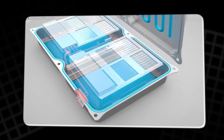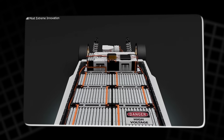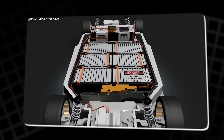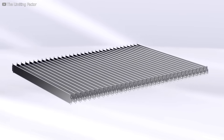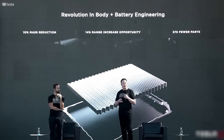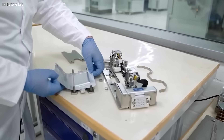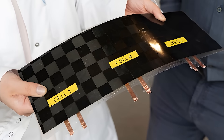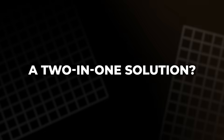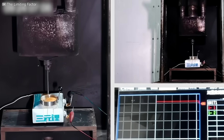Right now, we build everything the same way. The battery is one thing, the frame is another. We stack, we layer, we add weight. Structural batteries flip that idea — they say, let's stop stacking, let's start merging. It's not just a clever trick; it could be a game-changer for design, especially in things that move. Weight matters, space matters, every extra gram makes a difference. A two-in-one solution? That's not just innovation, that's efficiency at the level of physics.